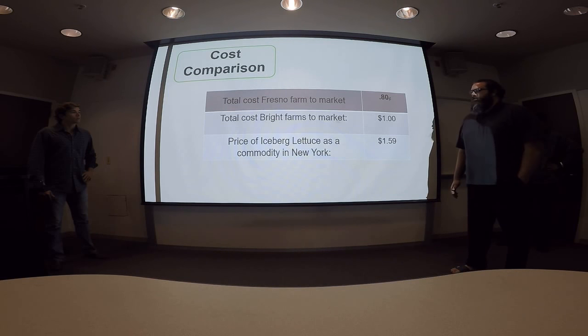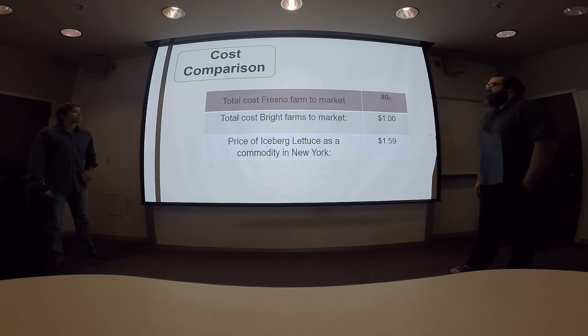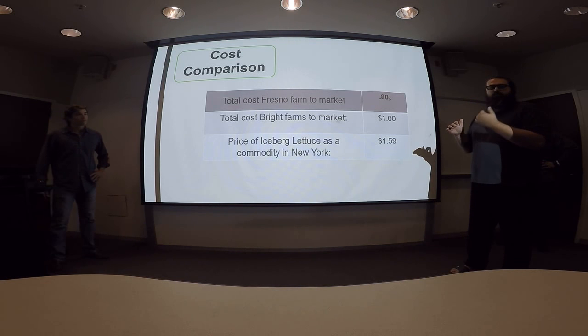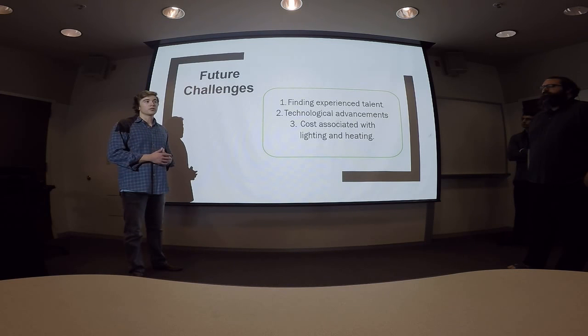The retail price to purchase a head of lettuce in New York on a yearly average is $1.59. This price is very stable and doesn't fluctuate much — it's very fixed. In contrast, the 80-cent Fresno-to-market cost is very volatile, depending on climate, competitor pricing, and how much farms choose to produce — fluctuating anywhere from 30 cents to $1.60. Bright Farms costs are very fixed and controllable; that one dollar is going to be the same year after year.